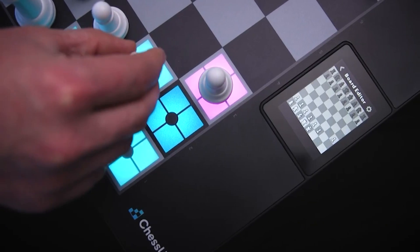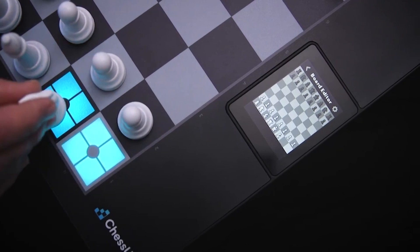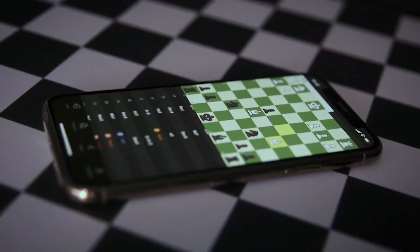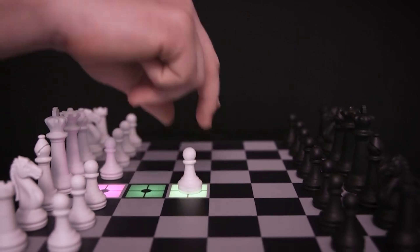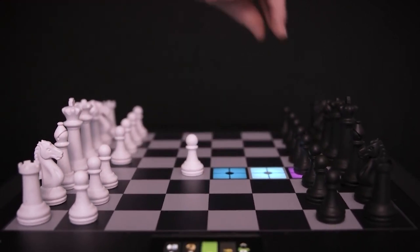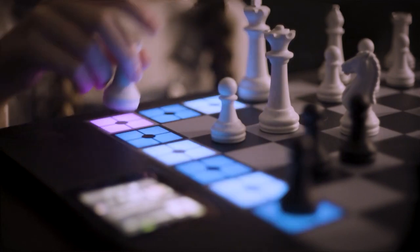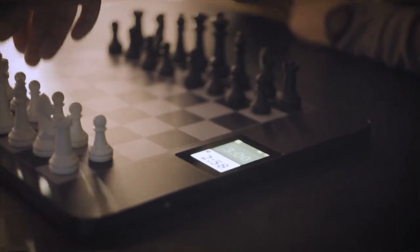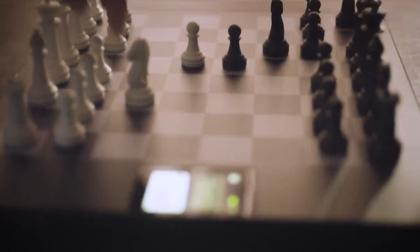Never miss a move with full piece recognition, and review all your games right on Chess.com. Chess Up 2 is more than a chess board — it's a chess trainer. If you are new to chess, Chess Up will teach you. If you already know how to play, Chess Up will teach you how to really play.